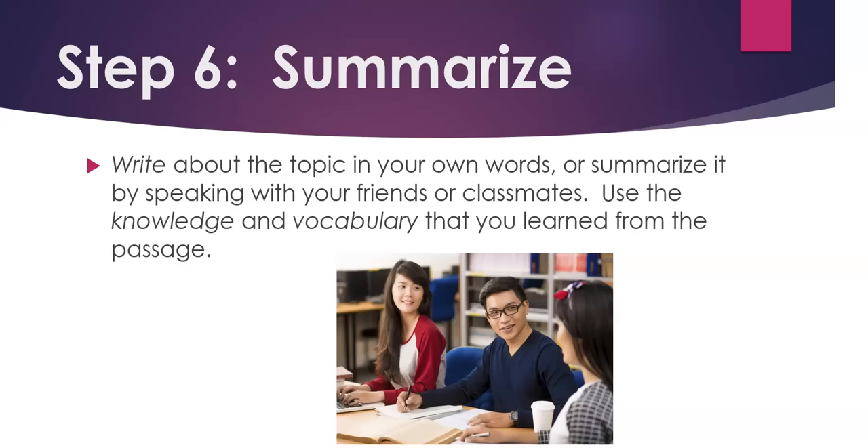Step 6. Summarize. Write about the topic in your own words, or summarize it by speaking with your friends or classmates. Use the knowledge and vocabulary that you learned from the passage.